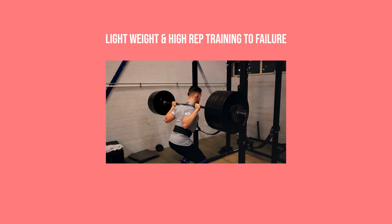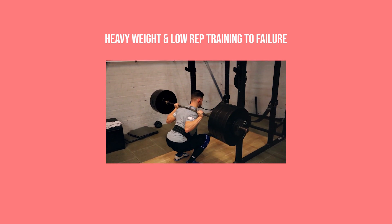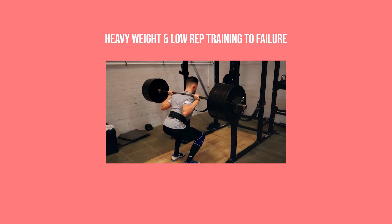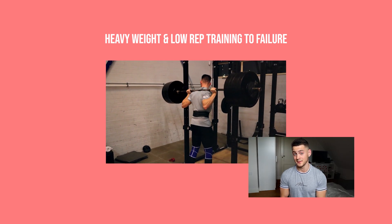So does that mean it's time to ditch the heavy plates and start using the pink dumbbells? Not exactly. Let's look at practicality. Imagine taking a set of squats to failure with a light weight — you'd have to do 30 to 40-plus reps — versus taking a set to failure with a heavy weight at 8 to 12 reps. You can already guess which option sounds more appealing.